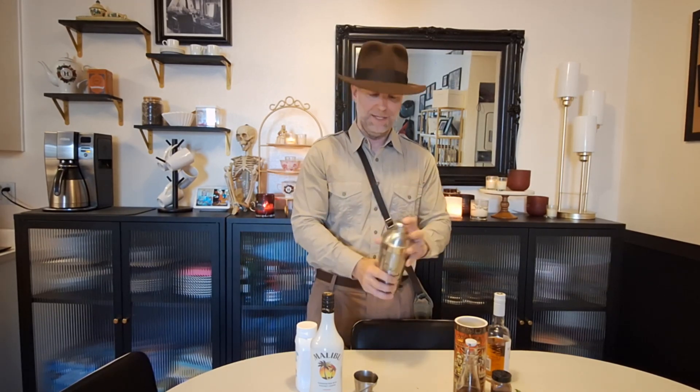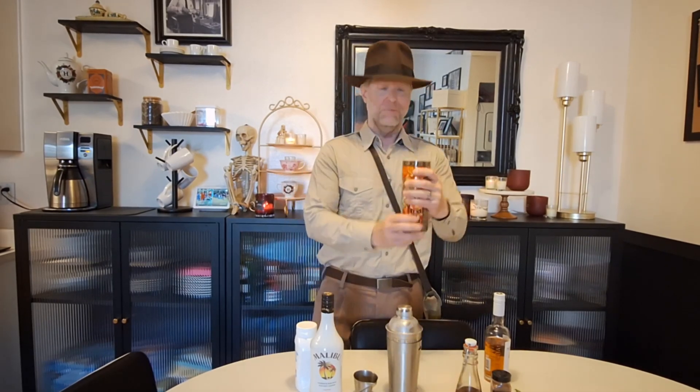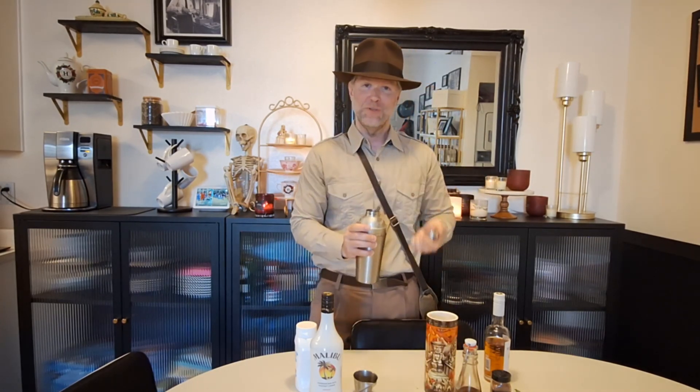Let the cream of coconut mix in really well with everything. We're going to shake it until that shaker frosts up — it's getting cold. We've got our Tiki Temple of Doom mug all filled with ice, so let's pour this in.